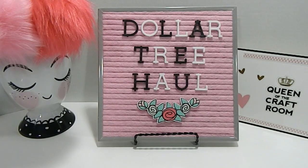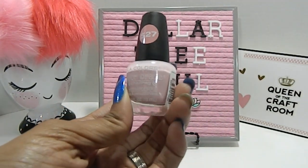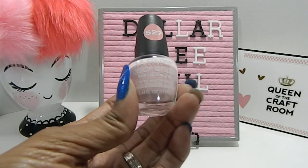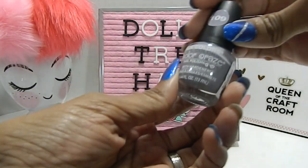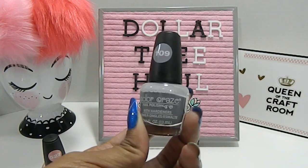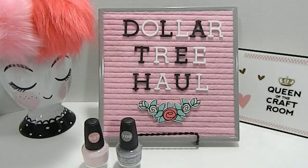I went ahead and picked up some more nail polish because it was time to find some new colors I didn't already have in my collection. One of the colors I got is called Delicate — it's a really light pink. I want to try this one out and see how it looks. This is by LA Colors. I also picked up one called Blankie, which is a beautiful gray color. I love the color gray.